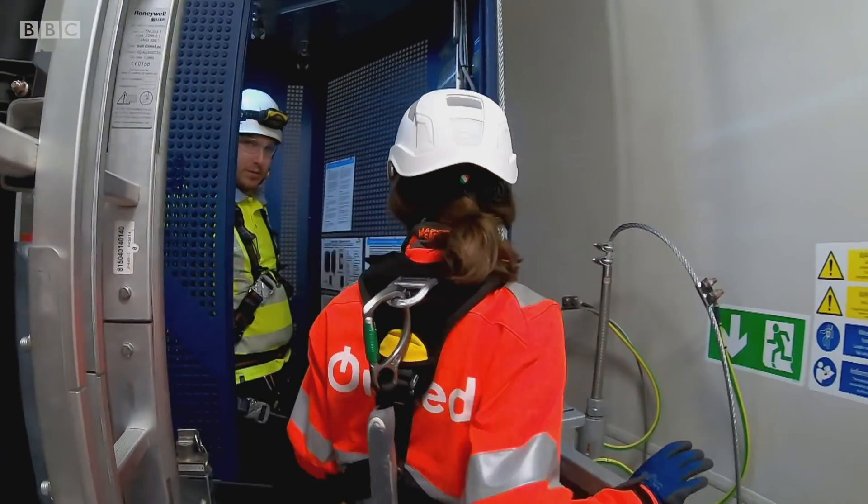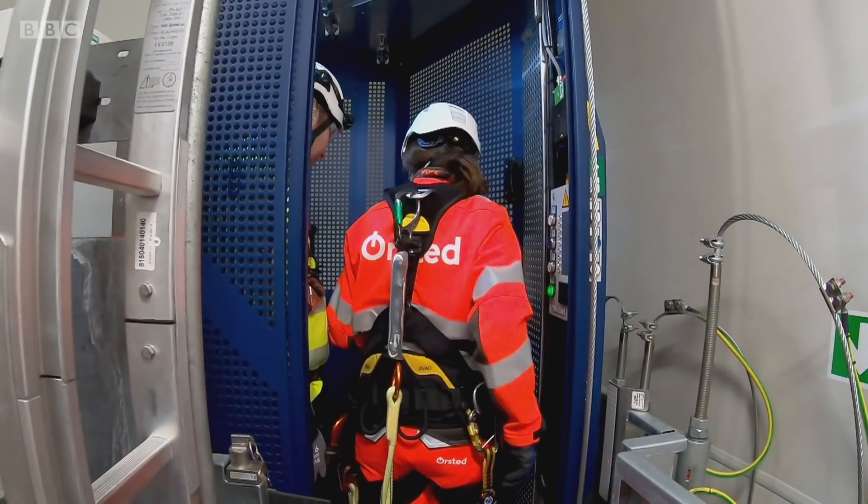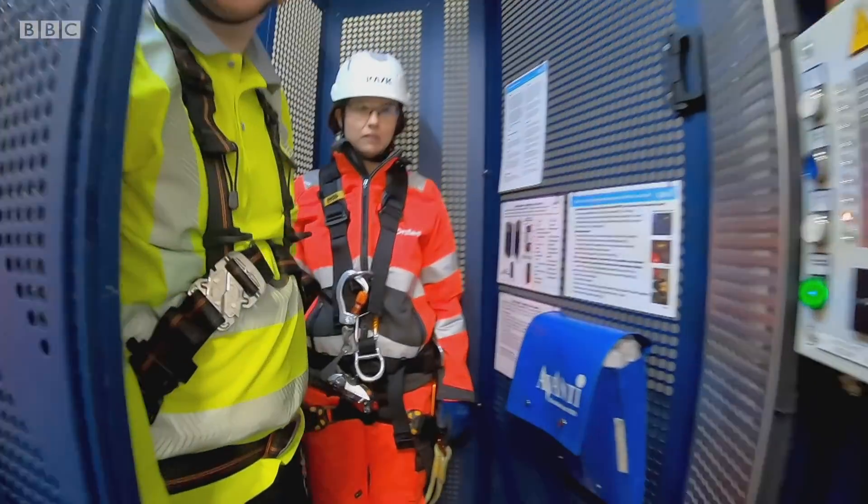That's the first bit of climbing done. Thankfully, there's a lift to take me most of the way to the top.